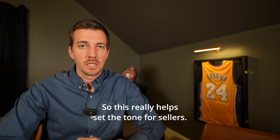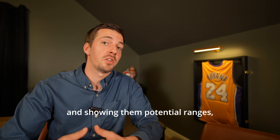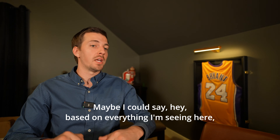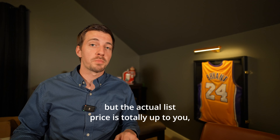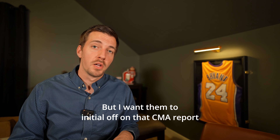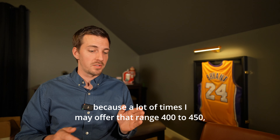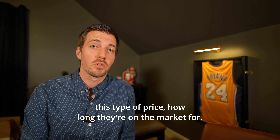Explaining current market conditions really helps set the tone for sellers. When I give them the comps and show potential price ranges, I may write a range on that CMA form — for example: based on everything I'm seeing, your home might list between $400,000 and $450,000, but the actual list price is totally up to you. I want them to initial off on that CMA report with that range so I'm setting that expectation. I'm also going over how many days on market properties in that condition and price range typically take.